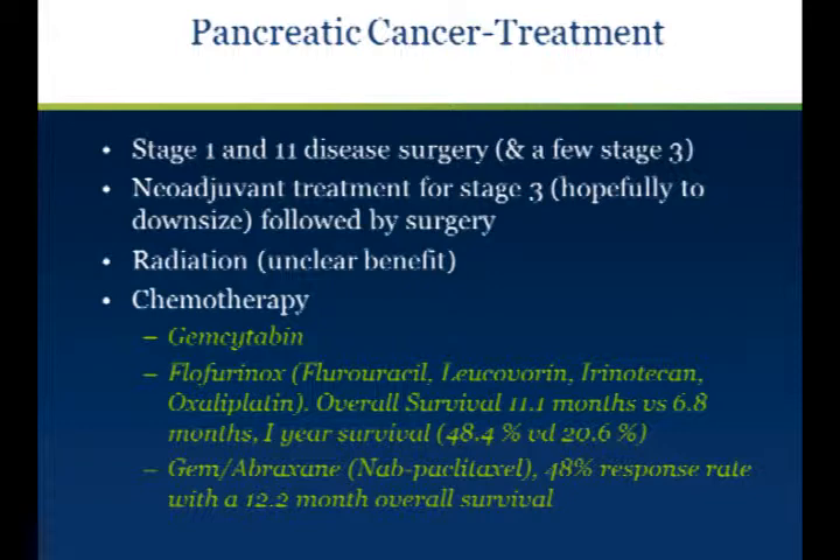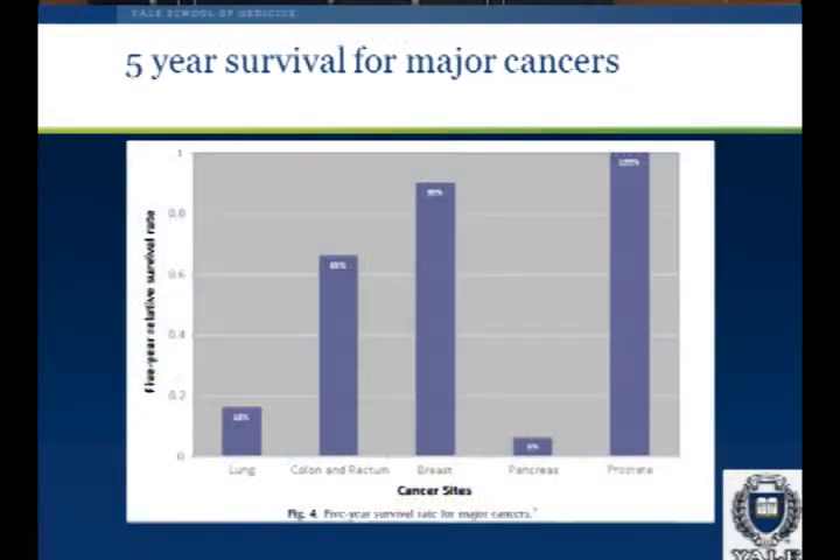Regarding chemotherapy — the mainstream has been a medication called gemcitabine. More recently, FOLFIRINOX, which is a combination of four medications, was introduced. This was published in the New England Journal of Medicine, and the survival dramatically jumped in patients with metastatic pancreatic cancer from a mean of about seven months to 11.1 months. The one-year survival was almost 50 percent versus 20 percent with gemcitabine. More recently, gemcitabine plus abraxane was introduced, with a response rate of 48 percent and a 12.2-month overall survival. These are statistically significant gains, but we're really a long way from a satisfactory result with advanced pancreatic cancer.